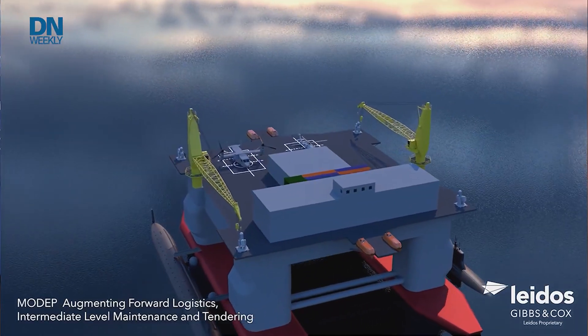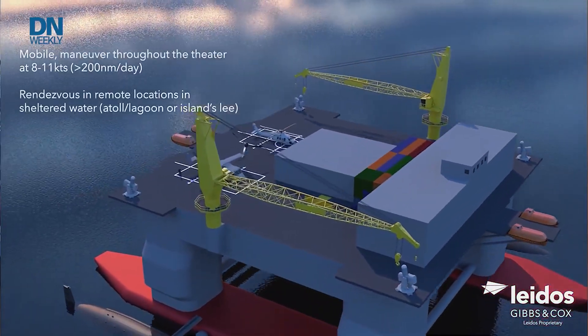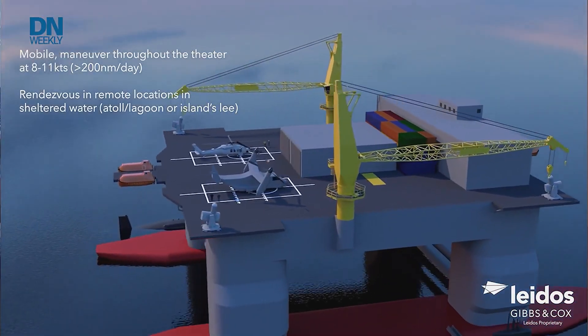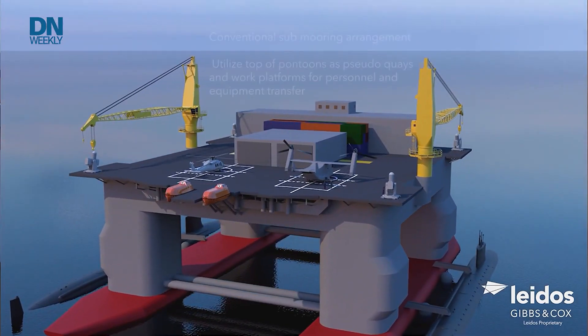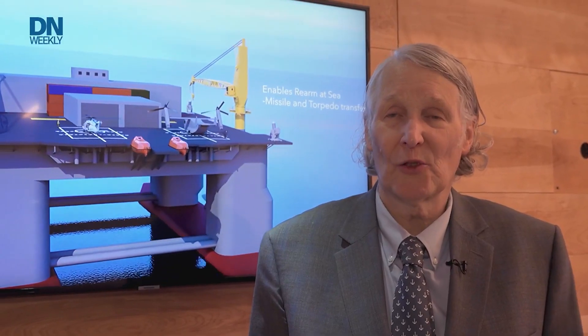I'm Ray Sheldon. I am the president of Gibson Cox, a subsidiary of Leidos. What I'd like to talk to you about today is our concept to take available mobile offshore drilling units that are currently in cold storage on the Gulf and convert them to highly capable, affordable force multipliers for any future fight in the Pacific. We're targeting a very specific class of oil rigs — these are MODUs, mobile offshore drilling units.